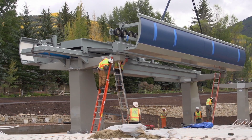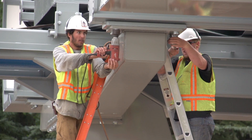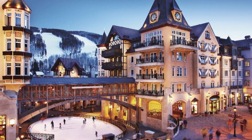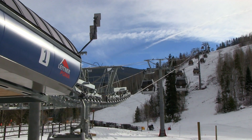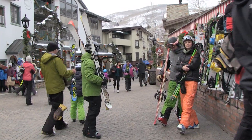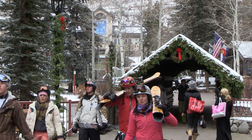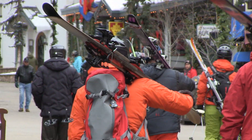Construction of the new gondola system began immediately following the closing of the mountain in April of 2012. A grand opening celebration was held Friday, November 16th. The new gondola system became fully operational on opening day of the 2012-2013 ski season, as promised and right on time to celebrate Vail's 50th anniversary season. The locals and visitors alike appreciate this smooth ride and what a great improvement the new gondola system is to the mountain.